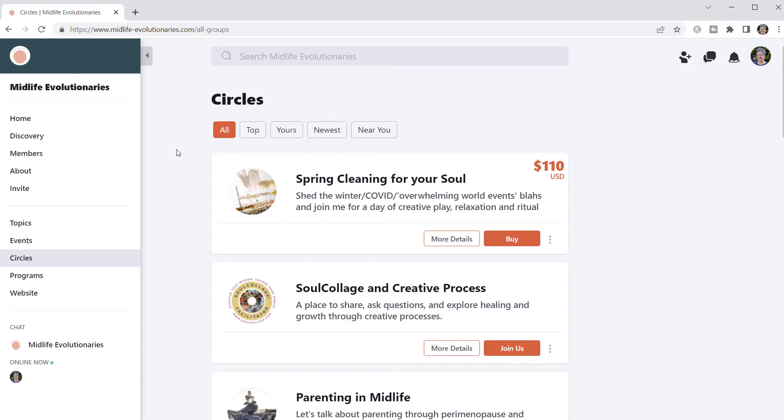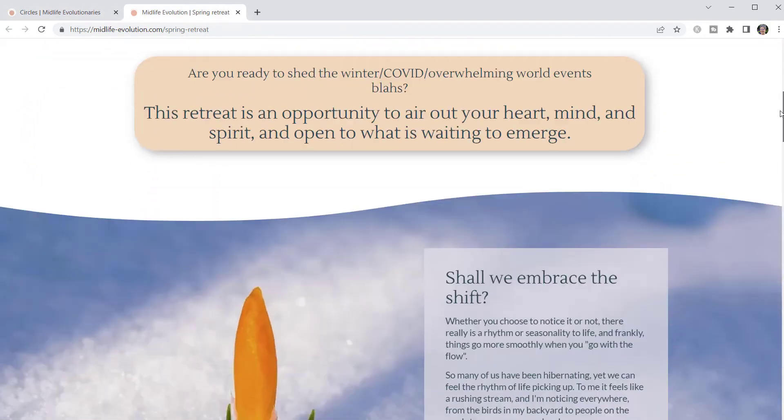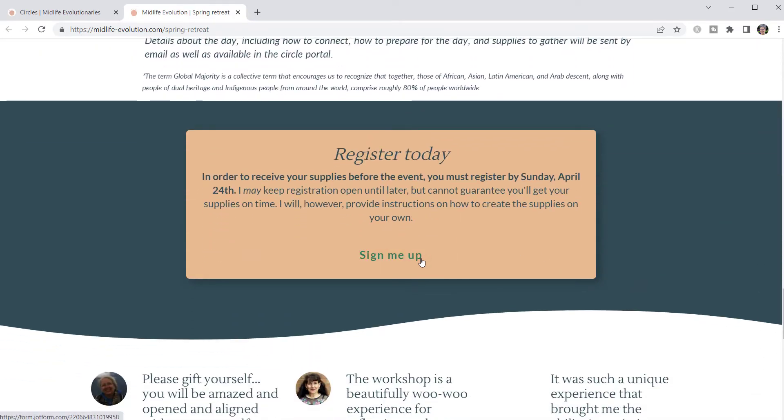That's one way she reaches out to potential new clients and gets them involved in her network. Julie's email sends people to a page on her website where they're sent to register with a JotForm, and once they register, they're invited into the network and into that specific circle to be part of the one-day event.